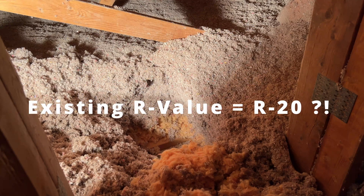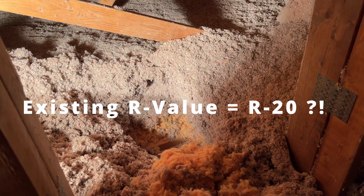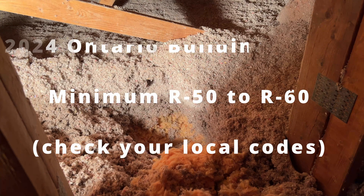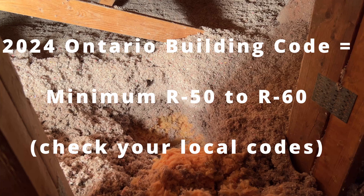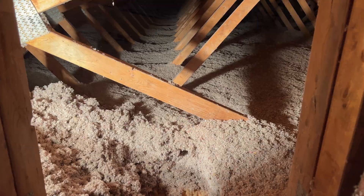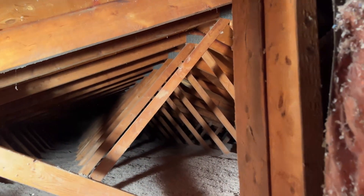The original house built in 1979 had an R-value of approximately R20. I'm not sure what the code was back in 1979 in Ontario, Canada, but the current code — depending on what compliance package you use — requires a minimum of R50, and can be as high as R60. So I realize this video is about insulation, but another important factor is venting.